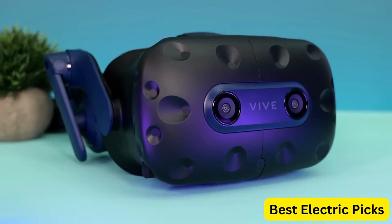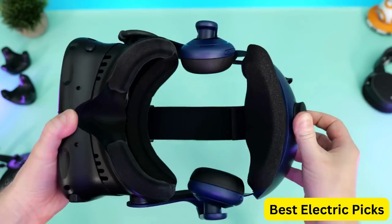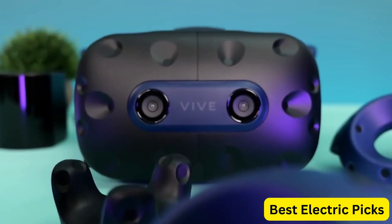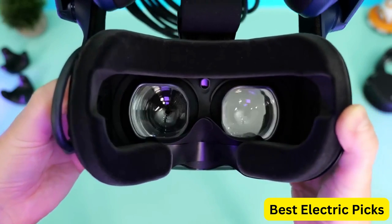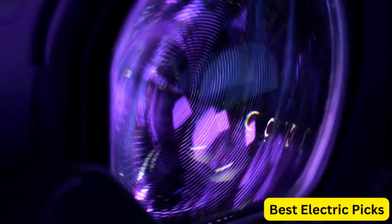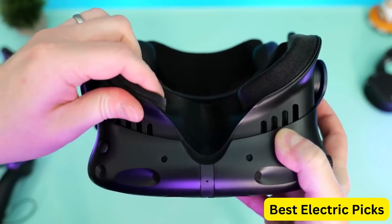The HTC Vive Pro 2 is designed for professional use, making it ideal for designers, architects, and other professionals who need to visualize their work in 3D. However, it's also a great choice for gamers and VR enthusiasts who want to experience the latest in VR technology. Overall, the HTC Vive Pro 2 Virtual Reality System is a top-of-the-line VR system that delivers incredible performance and immersion. Whether you're a professional or a consumer, this system is sure to impress.